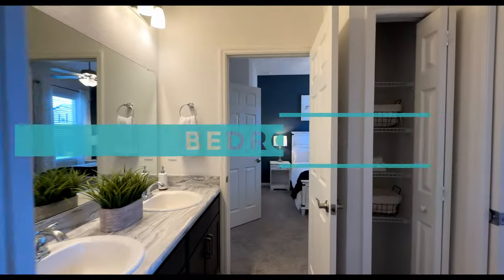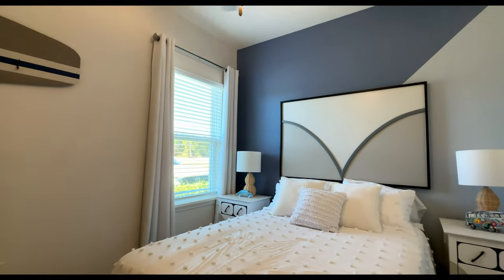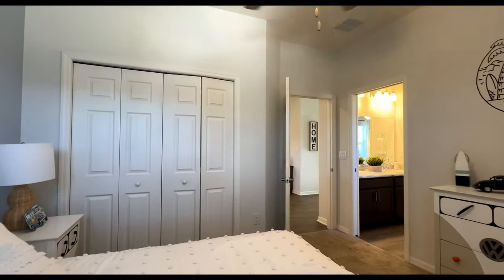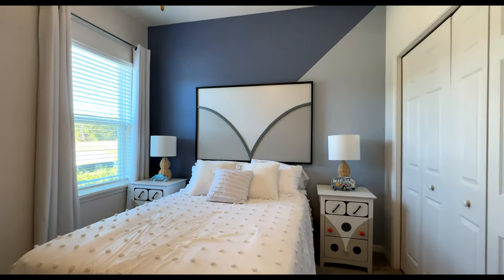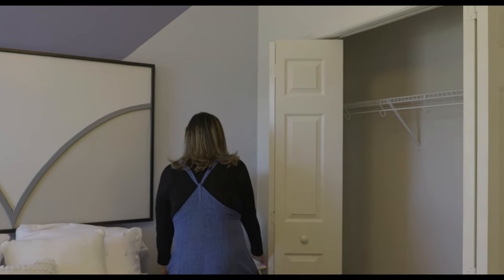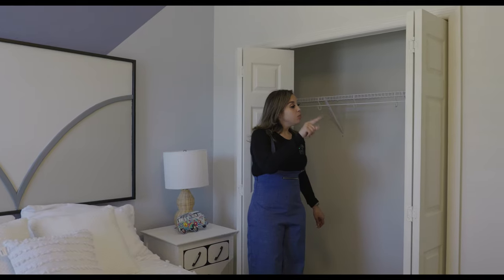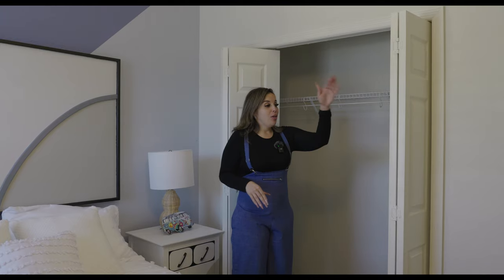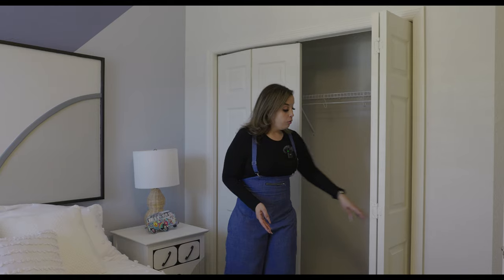This is bedroom number three — same size as bedroom two. We have a full-size bed, a dresser, end tables, and a lot of natural light coming in from the side of the house. The closet looks to be about the same size. Again, you can maximize the space by adding another shelf. Carpet throughout, and it comes pre-wired for a ceiling fan but doesn't include one.